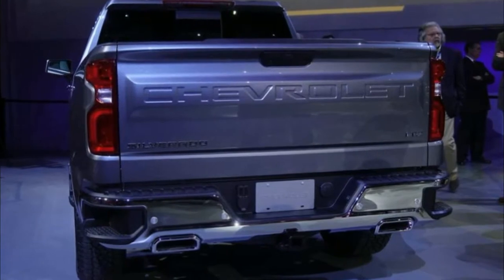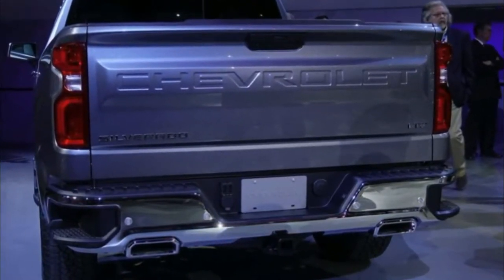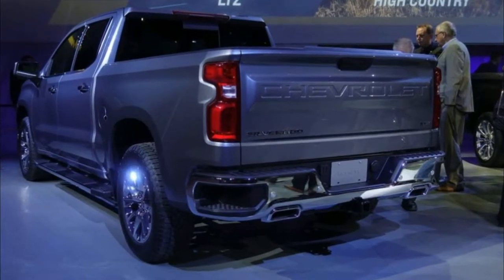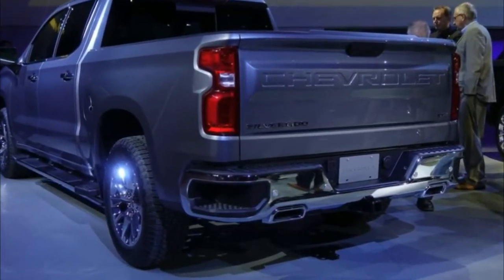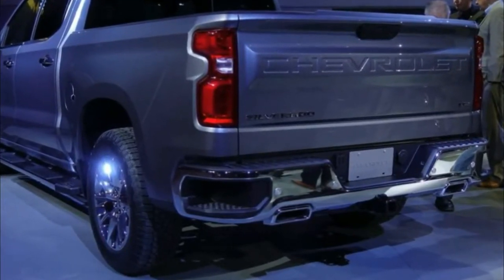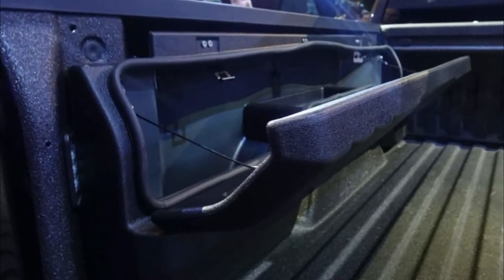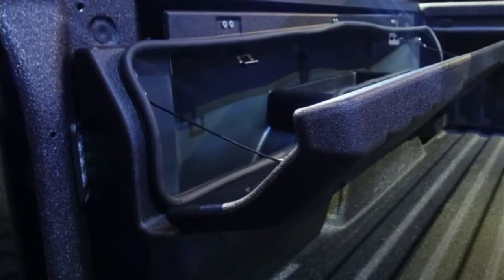It's not just about what goes in the bed — it's about what's under the hood. GM will offer no fewer than six different engine and transmission combinations, including a new 3.0-liter inline 6-cylinder Duramax diesel paired to a 10-speed automatic gearbox. Gas engines will still command the lion's share of sales, with Chevy's 5.3-liter and 6.2-liter V8 engines getting Dynamic Fuel Management — a new system that allows the engine to run on between 1 and 7 cylinders depending on load demand.